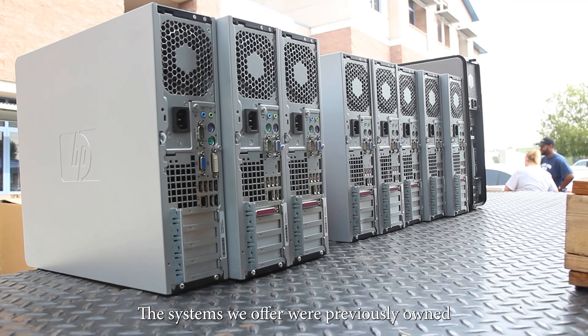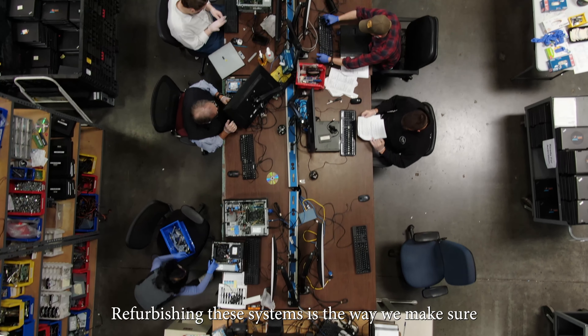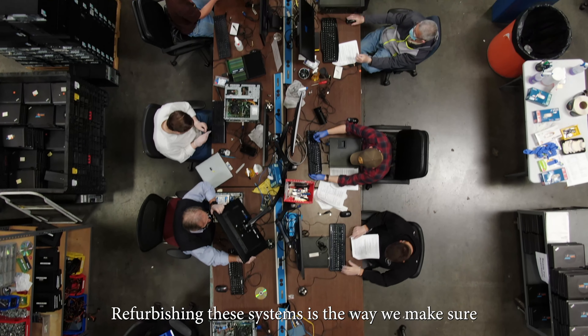The systems we offer were previously owned by an individual or a company who donated them. Refurbishing these systems is the way we make sure that everything works properly.